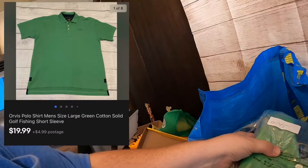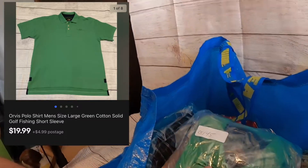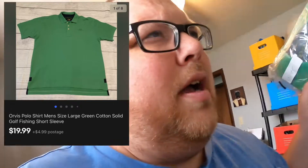I sold this Orvis polo. I just listed it the other day; I have $4.83 into it. I went to Goodwill last week — they had an email sale, 50% off with your Goodwill card. I ended up finding about eight items that were all Orvis.